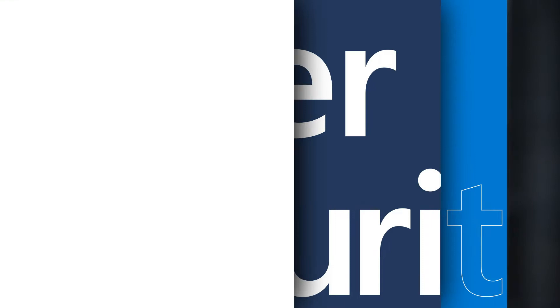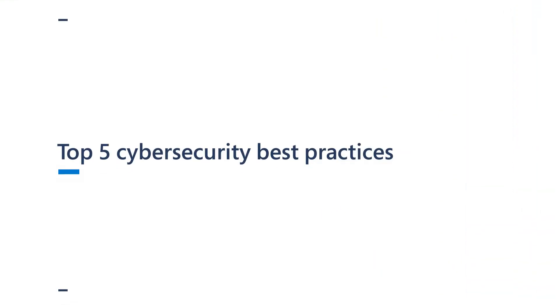Hi, I'm Stephanie Leo, a Product Marketing Manager with Azure Active Directory. Here are the top five enterprise cybersecurity best practices.